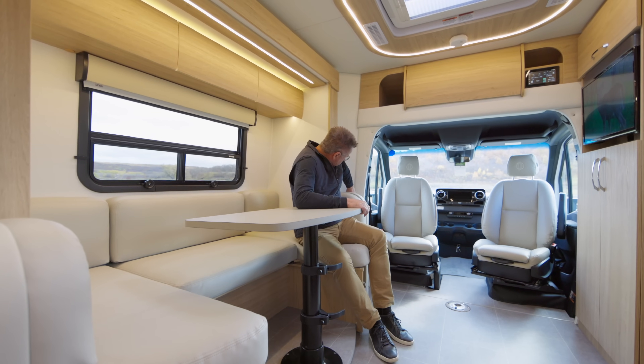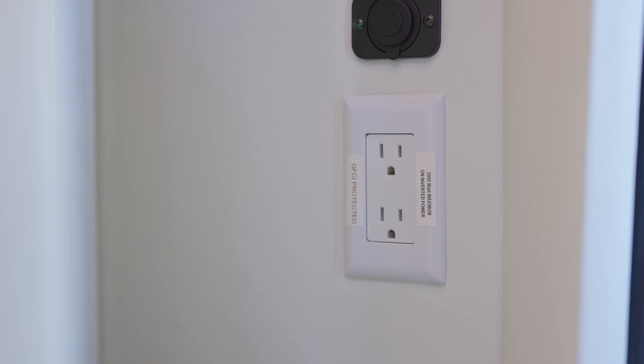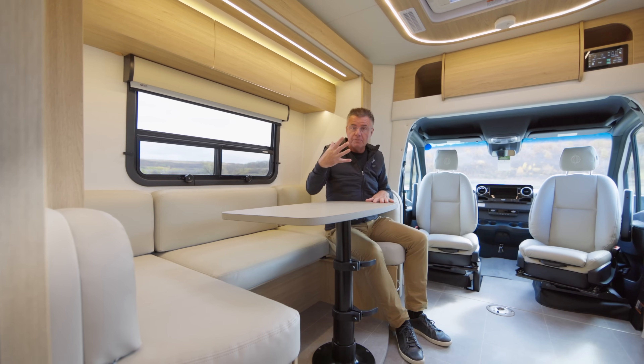On this side, we've got USB charging ports, and we also have an inverted plug so you can charge up your laptop if you're using this as a workstation. Or, if you're using this as a bed area and you have a sleep apnea machine, you can plug it in there as well.